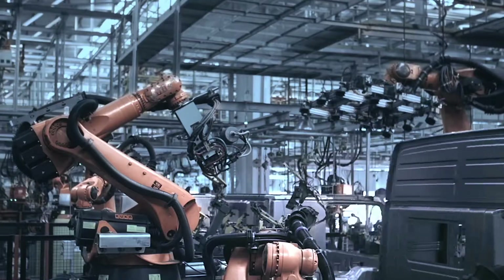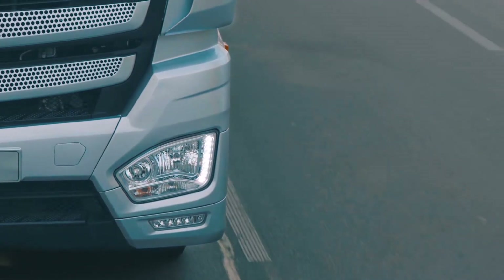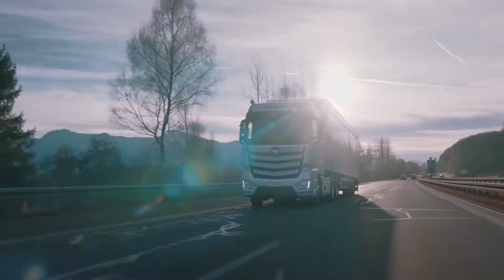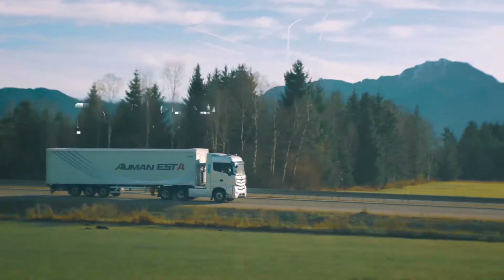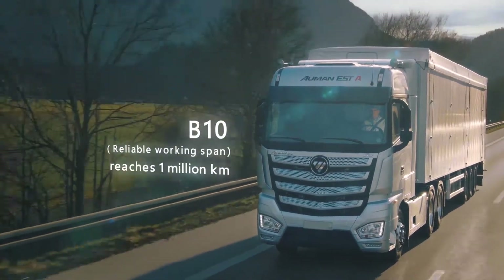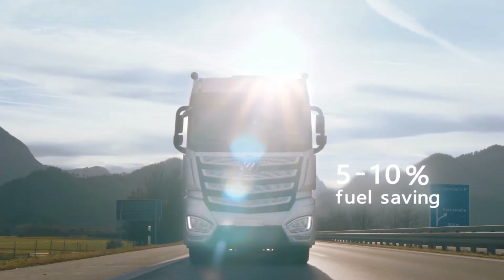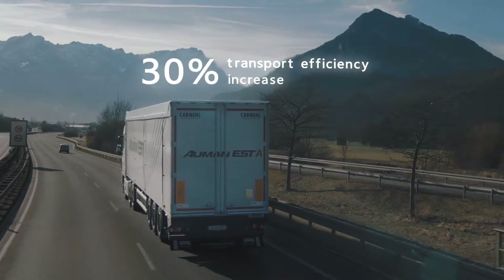EST-A truck, made by the Modern Digital Factory affiliated with Beijing Photon Daimler Automotive, adopts a concept of safety and comfortable experience. EST-A has passed 10 million kilometer road tests, and B10 can reach 1 million kilometers of reliable working span, with 5 to 10 percent decrease in fuel consumption and 30 percent increase in transport efficiency.